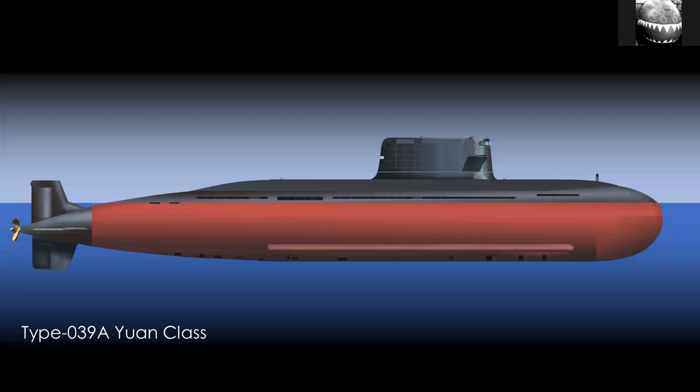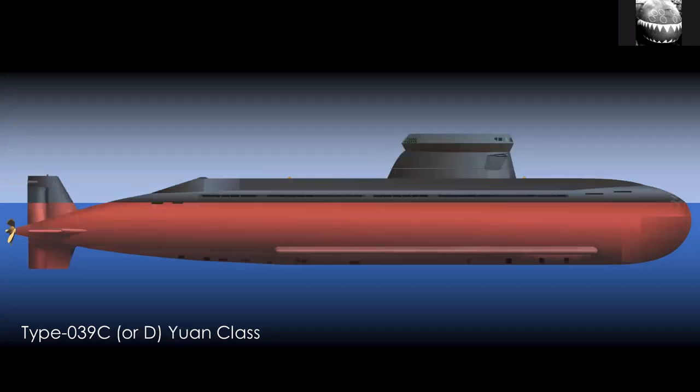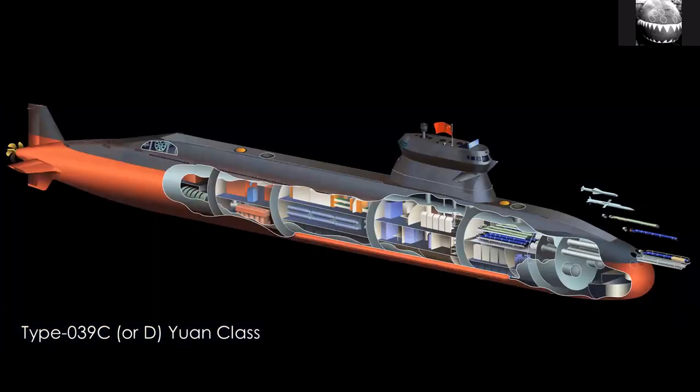The main class is the Yuan class. These are quite an interesting design — they're double hull and they're the largest class of AIP submarines in the world in terms of numbers built. The most recent version has a distinctive angled sail. It's often likened to the Swedish A26 class, and it probably relates to reducing its radar signature when it's on the surface. Other than that, the submarine is relatively typical and has a large portion of its internal volume given over to air-independent power.